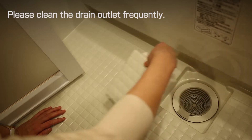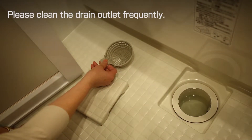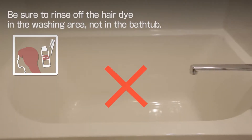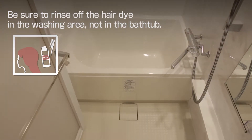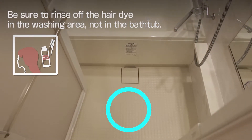Please clean the drain outlet frequently. When you use hair dye, please be sure to rinse it off in the washing area. If you rinse off hair dye in the bathtub, it could be impossible to remove, and it may be subject to compensation for damage at the time of leaving.